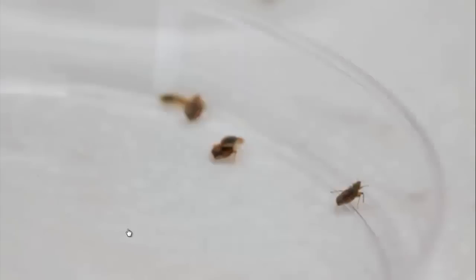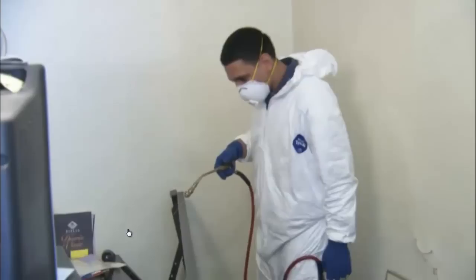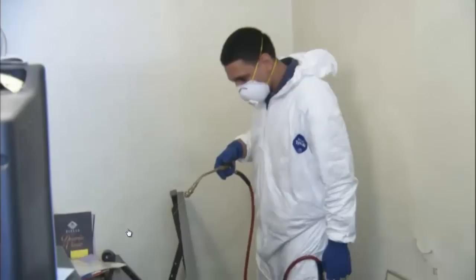Like most entomologists, Jeff is not optimistic about the future of our struggle against bed bugs. I think we're going to see bed bugs become worse and worse for at least a few more years. With entomologists and exterminators working against the bed bug invasion, there is always hope that one day bed bugs will be a thing of the past.